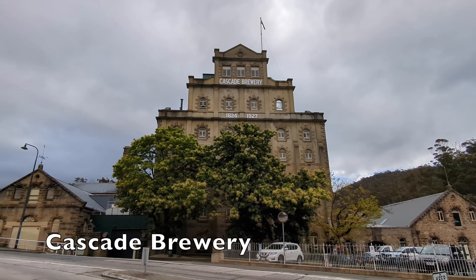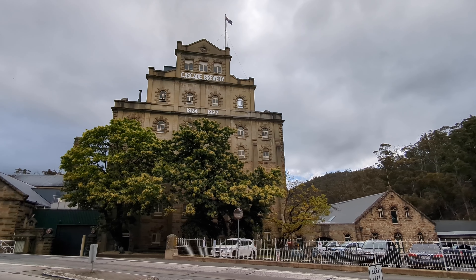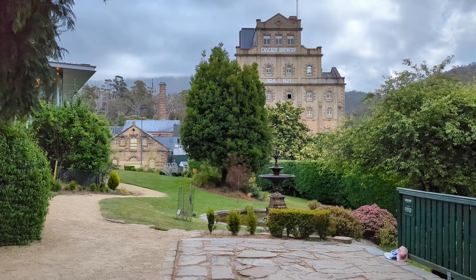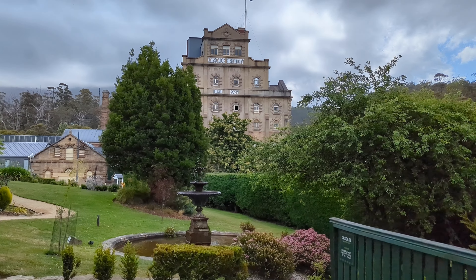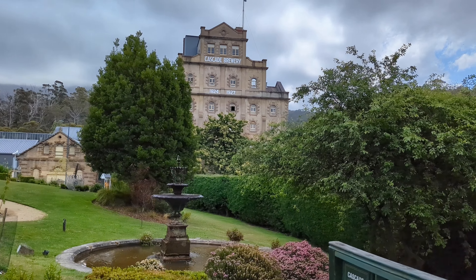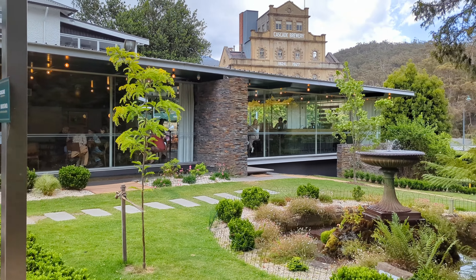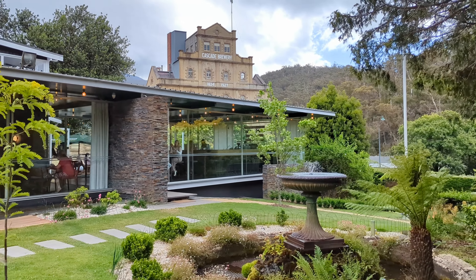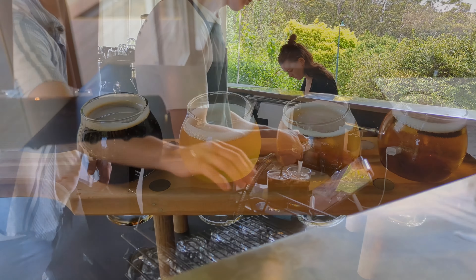Cascade Brewery is a brewery established in 1824 in South Hobart and is the oldest continually operating brewery in Australia. There is a restaurant inside with beer tasting, and beer produced right here. The garden is beautiful and relaxing. You can book a historic tour or brewery tour, which includes a refreshing tasting paddle of four Cascade beers.